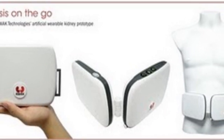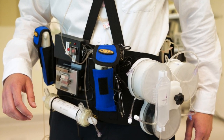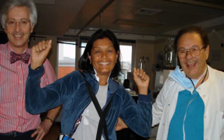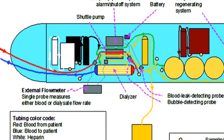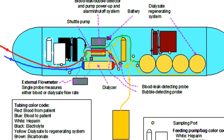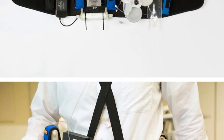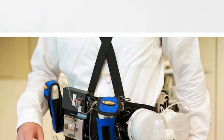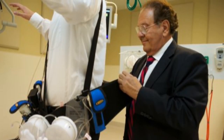The first is the wearable artificial kidney — a coffee-cup-sized device that would allow a patient to receive hemodialysis during the day or night. This would mean more frequent or continuous removal of wastes and fluids and improved quality of life. This model is being developed at the University of Washington, weighs about 5 kg, and looks like a toolkit belt with a catheter connecting it to the bloodstream. It is the only device so far tested in humans.